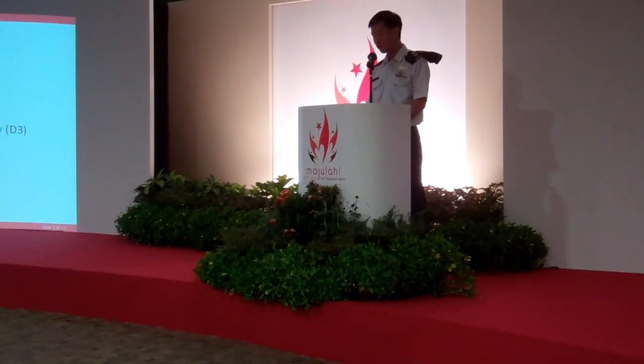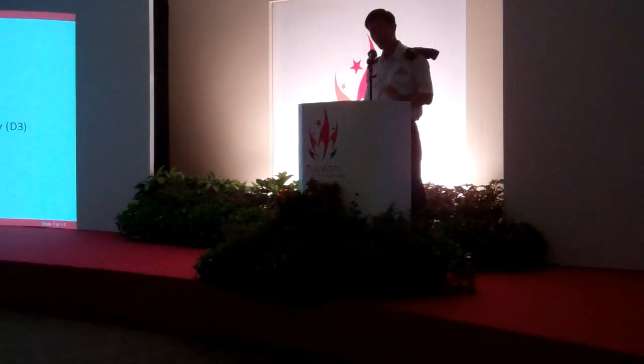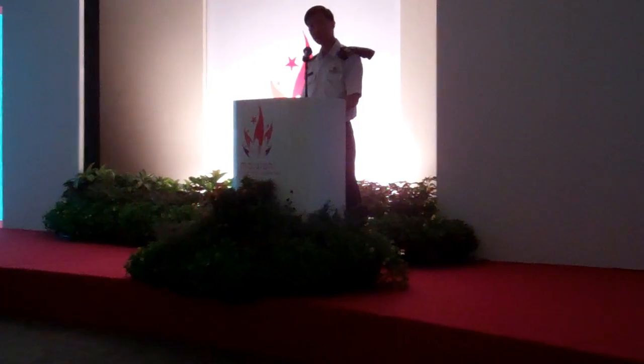Today, my team and I will bring you through what the DTree is all about. Let's start with a trailer that gives a flavour of the assets that will be featured in this year's DTree.